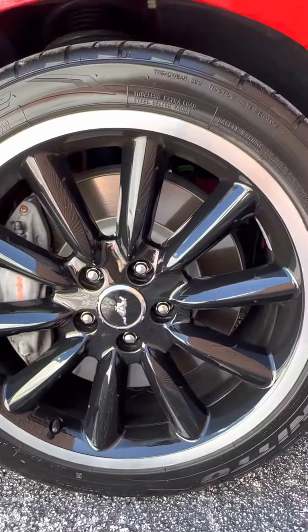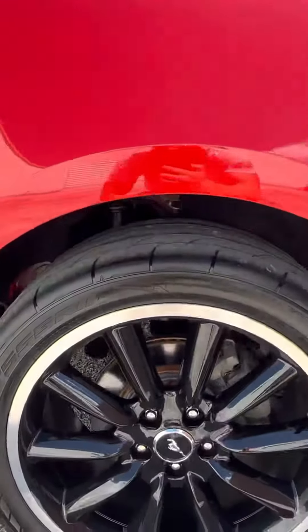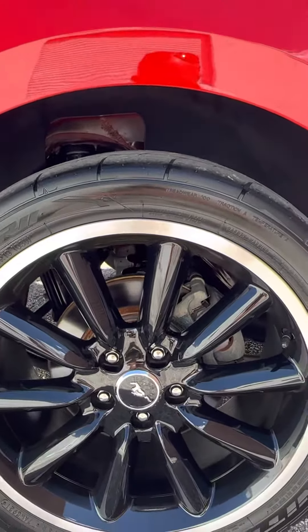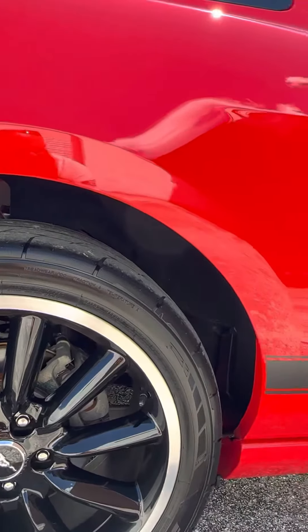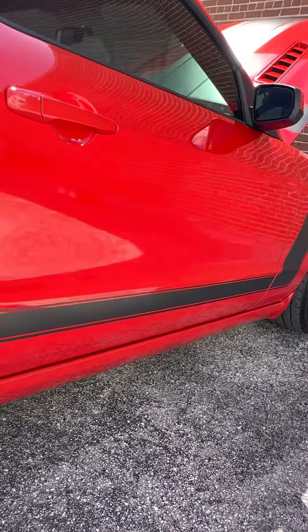Got new tires put on just a couple months ago — the Nitto NT 555 G2's in the front, 255/40/19's. And then in the rear we went with the Nitto NT 555 R2's, these are 285/35/19's.